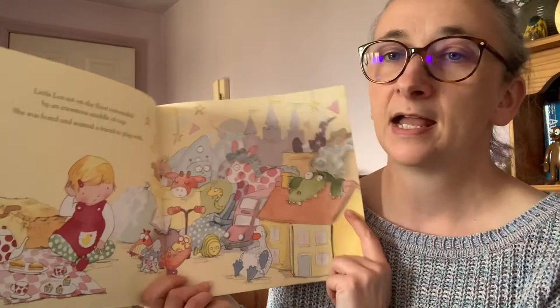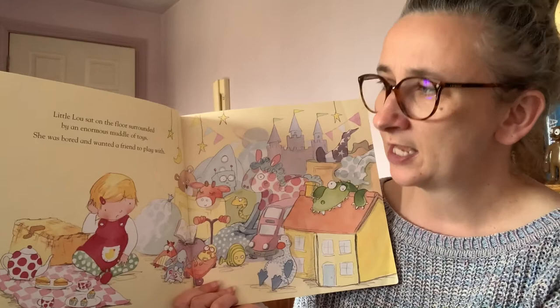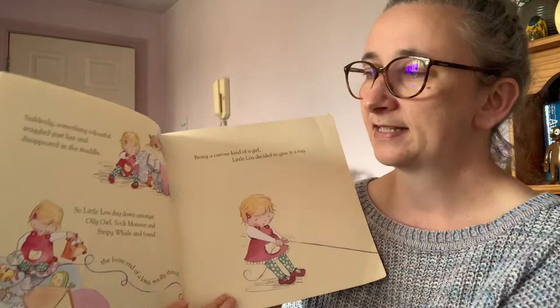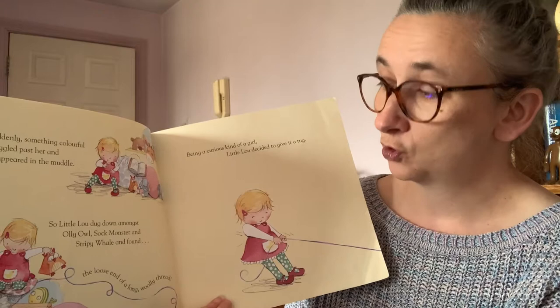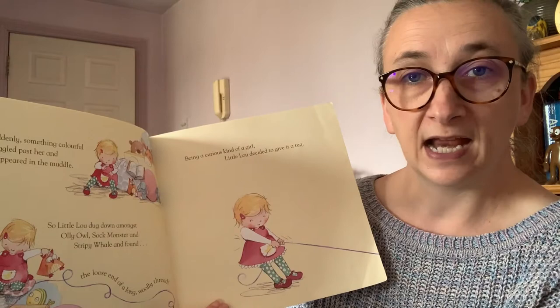Little Lou sat on the floor surrounded by an enormous muddle of toys. She was bored and wanted a friend to play with. Suddenly something colourful wiggled past her and disappeared into the muddle. So Little Lou dug down amongst Ollie Owl, Sock Monster and Stripey Whale and found the loose end of a long woolly thread.